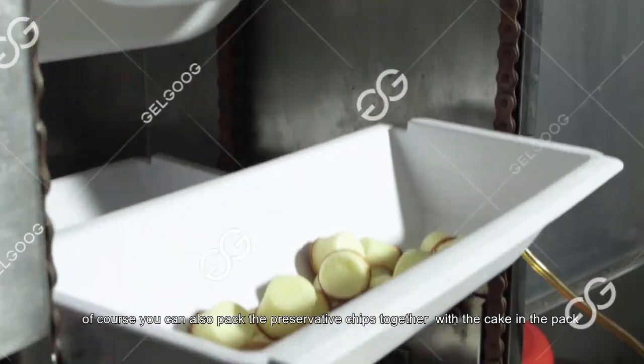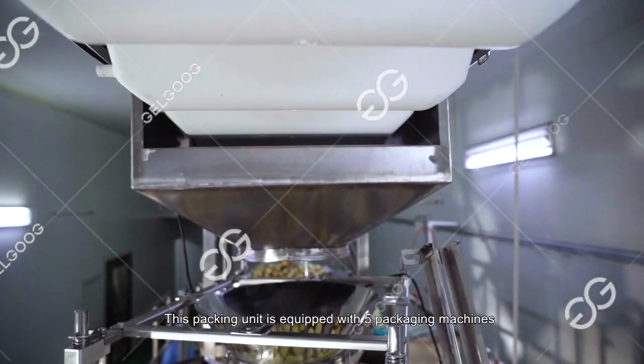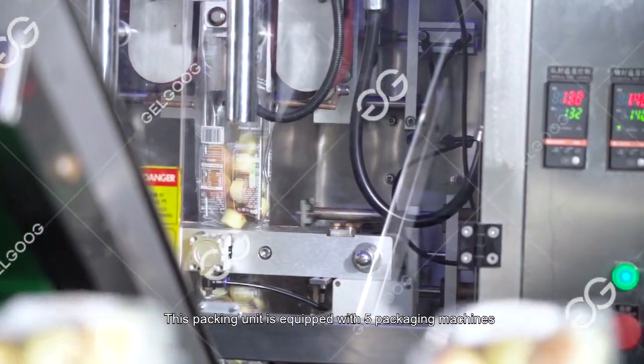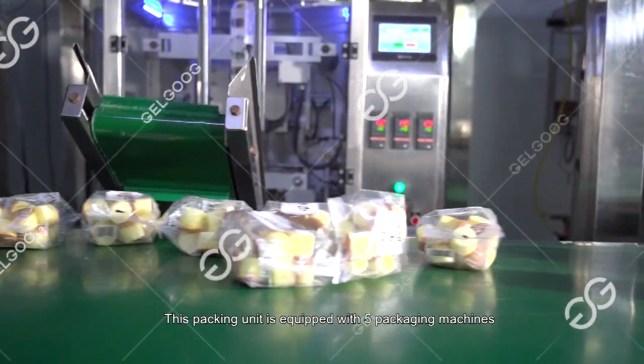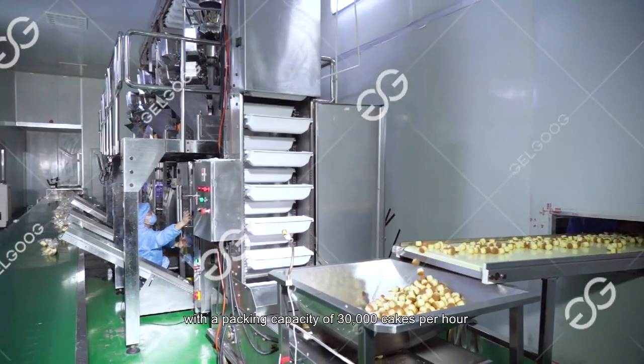Of course, you can also pack preservative chips together with the cake in the pack. This packing unit is equipped with five packing machines with a packing capacity of 30,000 cakes per hour.